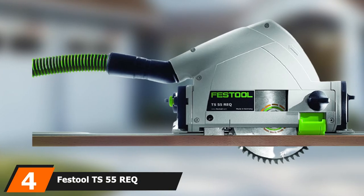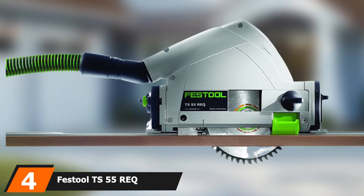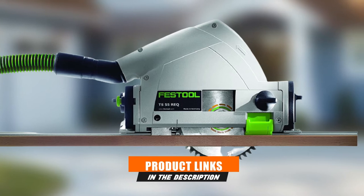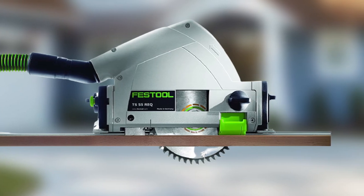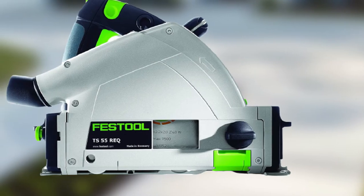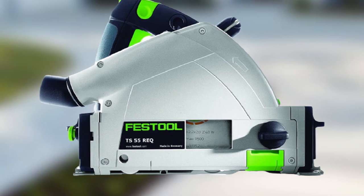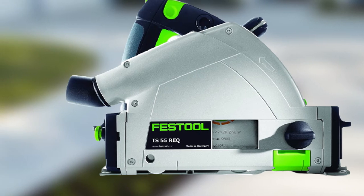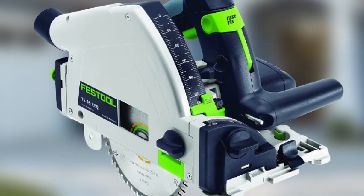Next at number 4, we have the Festool TS55 REQ Plunge Cut Saw with T-Lock and Rail. When it comes to power tools, you aren't likely to find another company that puts more thought into their products than Festool. The TS55 is a corded plunge cut track saw with over 2 inches of cutting depth. This saw stands out from the rest for many reasons, but specifically, its fine-toothed saw blade makes it possible to cut through almost any material.